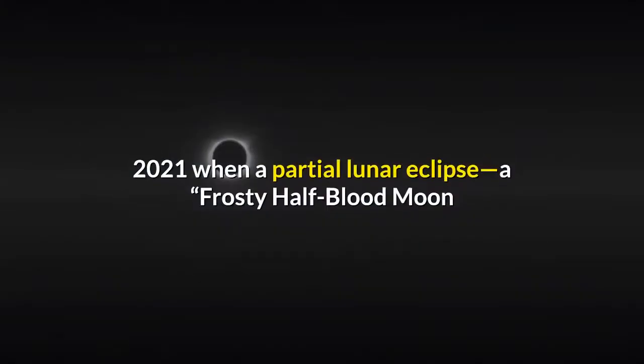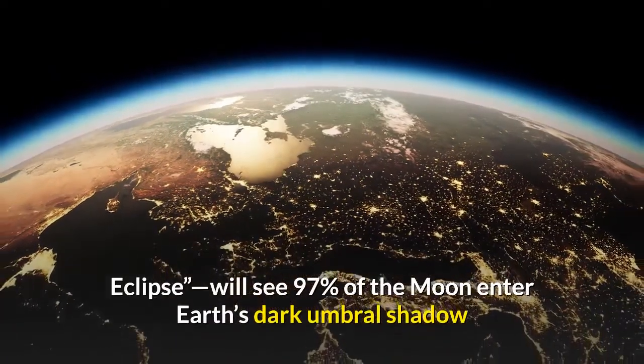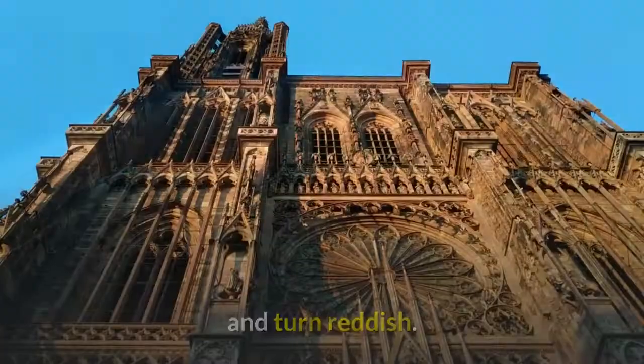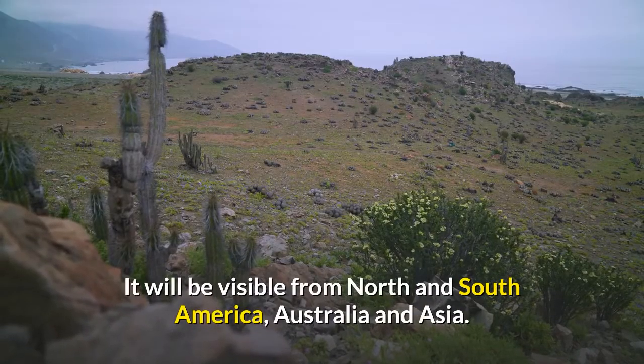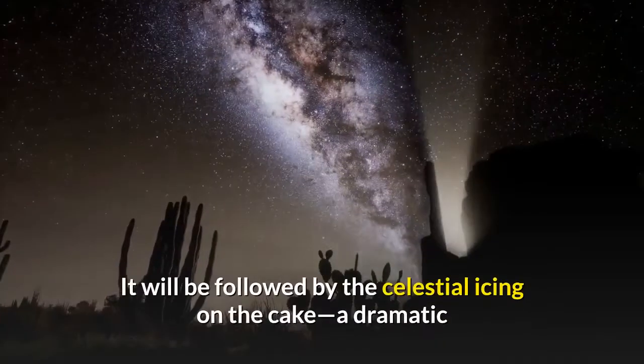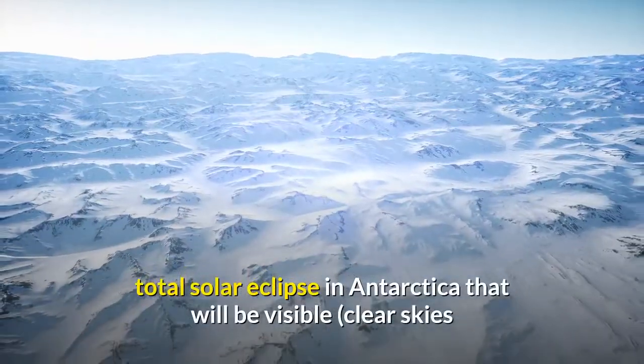2021's second eclipse season begins on November 19, 2021, when a partial lunar eclipse — a frosty half-blood moon eclipse — will see 97% of the moon enter Earth's dark umbral shadow and turn reddish. It will be visible from North and South America, Australia, and Asia.